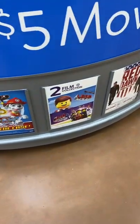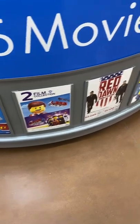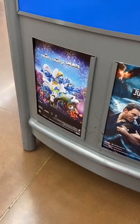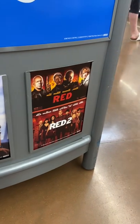They have Paw Patrol, they also have Lego, Red Dawn, Double Feature, and Minions. They also have the Smurfs, Jurassic World, Top Gun, Red, and Red 2.